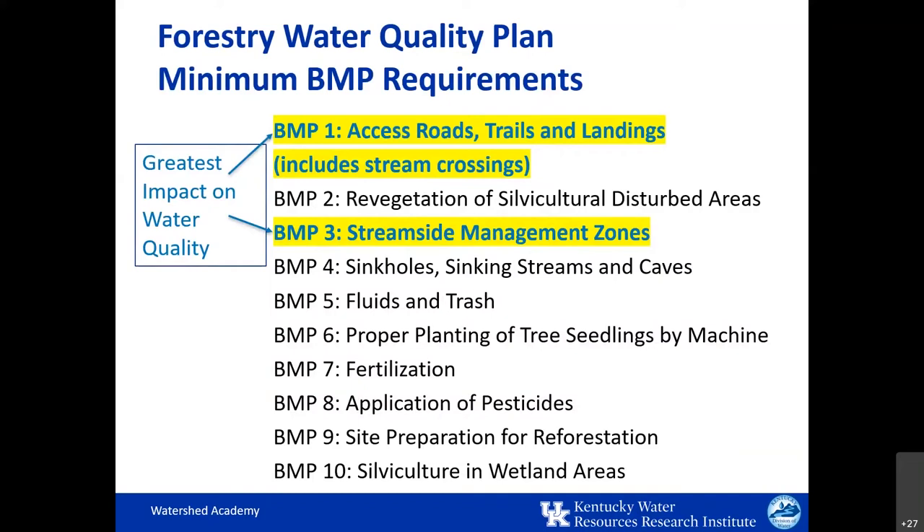The Kentucky Ag Water Quality Act requires all landowners who use their property for forestry operations to develop a water quality plan that incorporates these BMPs. All parties involved in woodland operations — including the landowners, loggers, and silvicultural operators — are responsible for carrying out these practices for water quality protection.